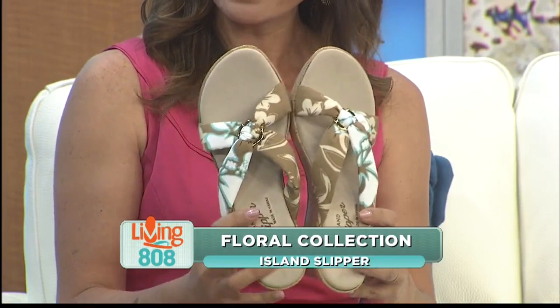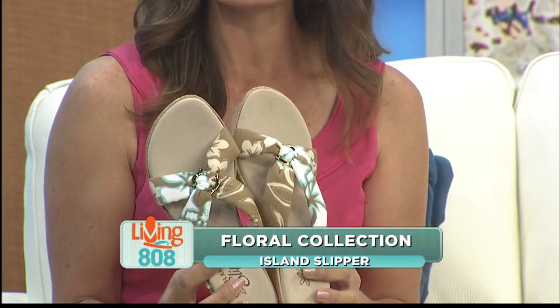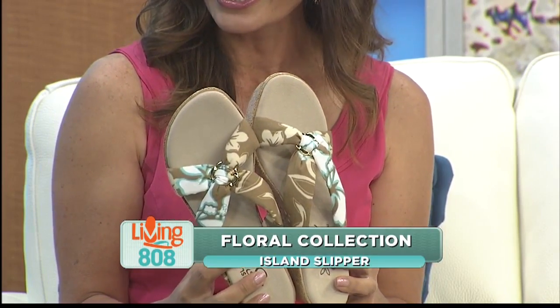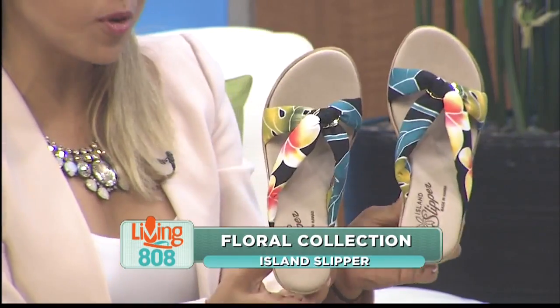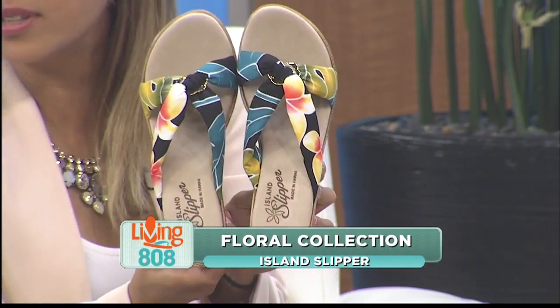Aren't they cute? They're so cute! I actually tried these on yesterday, and these are the most comfortable slippers I have ever tried. I could practically run the Hoppalua in these.